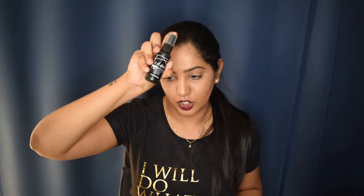Finally, the last product is the Illegal Post Setting HD Spray — a finishing spray. I absolutely love this spray. It's more of a matte-finish setting spray, and if you have oily skin like I do, this spray is everything.